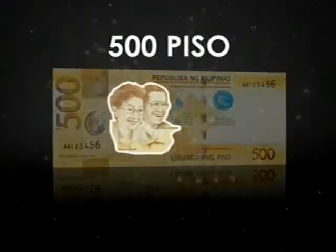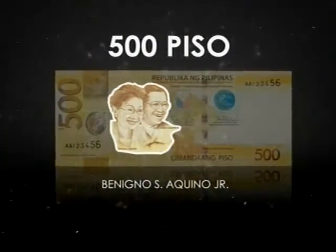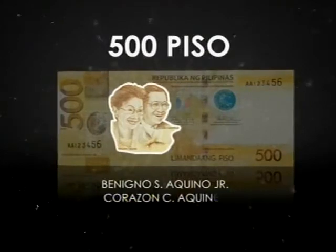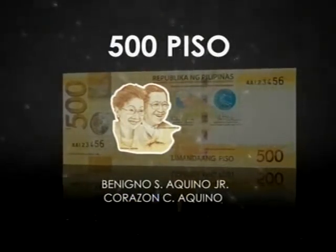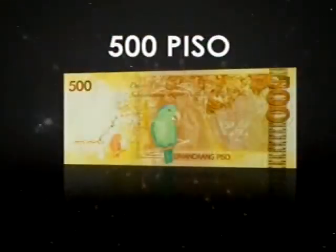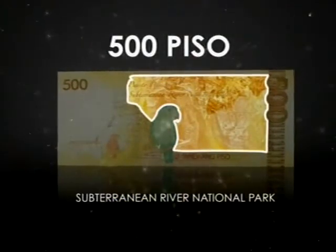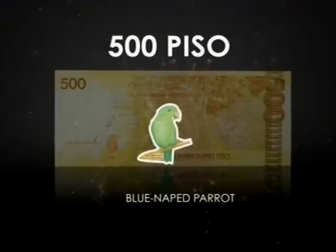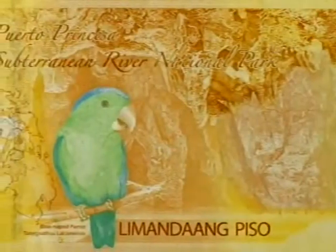The 500 piso celebrates the champions of Philippine democracy, Senator Benigno Aquino Jr., who stood up against martial law, and President Corazon Aquino, our first woman president, who restored democracy after the historic and peaceful people-power revolution. The reverse features the 8-kilometer Puerto Princesa Subterranean River National Park, declared in 1999 as a UNESCO World Heritage Site, and the Blue-naped Parrot.